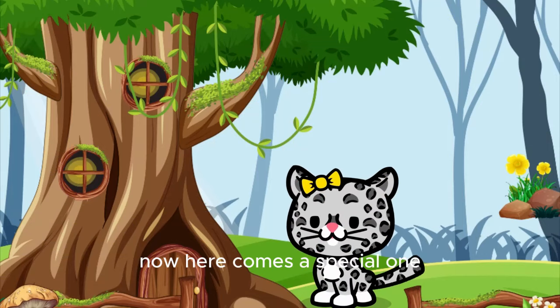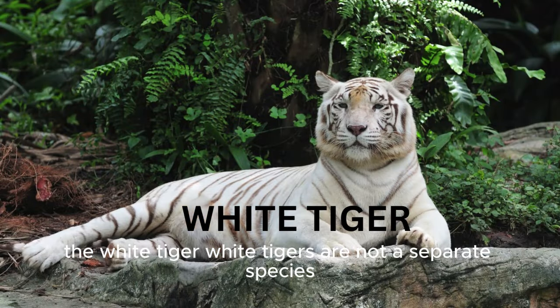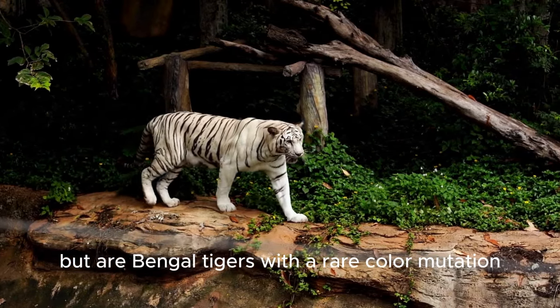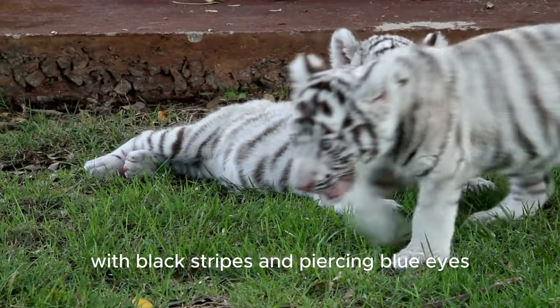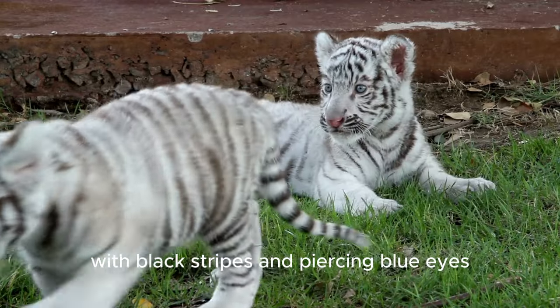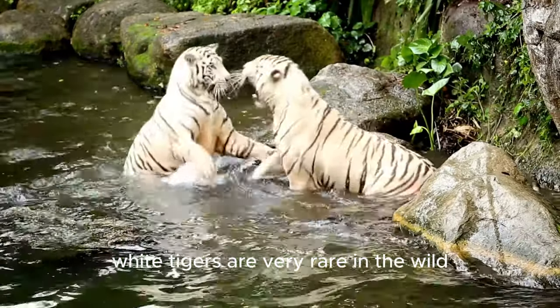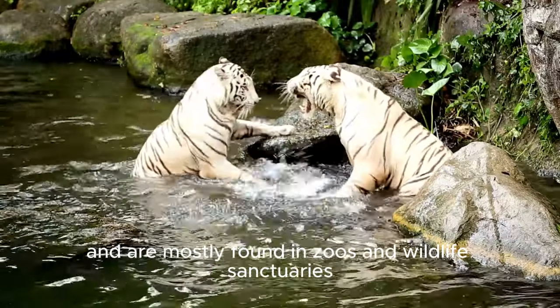Now, here comes a special one, the white tiger. White tigers are not a separate species, but are Bengal tigers with a rare color mutation. They have a white coat with black stripes and piercing blue eyes. Aren't they beautiful? White tigers are very rare in the wild and are mostly found in zoos and wildlife sanctuaries.